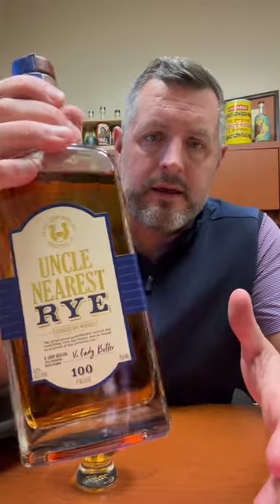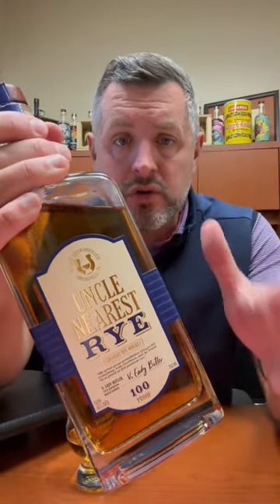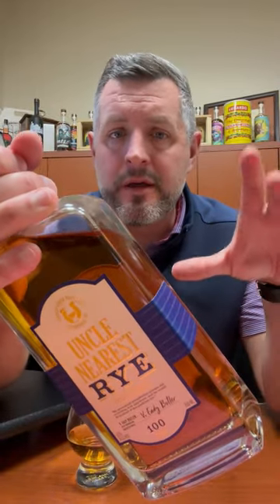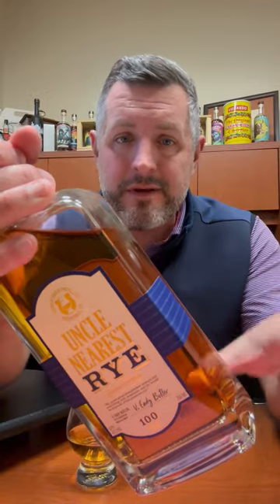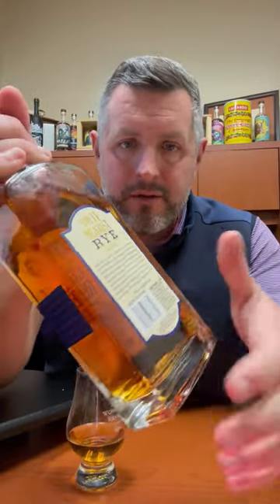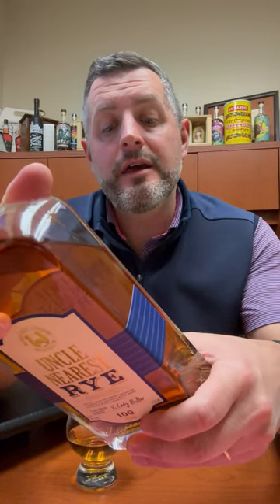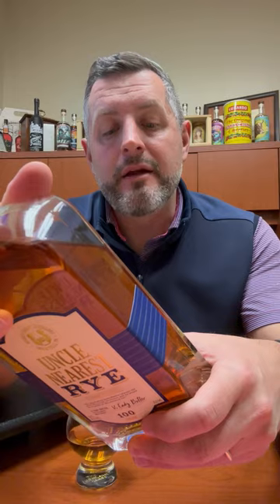Today I'm taking a look at Uncle Nearest Rye. Uncle Nearest has been one of the rising star brands of the last couple of years in Tennessee whiskey, and it's done a fantastic job. They've just brought this rye out, and the reality is if you're a modern brand that has to source and you don't really know what your volume is going to be — if it takes off like a rocket ship, you're going to have to find product where you can. If you look at the back here, you'll see this is a product of Canada, aged in New York and Tennessee, aged and bottled by Nearest Green Distillery in Shelbyville, Tennessee.